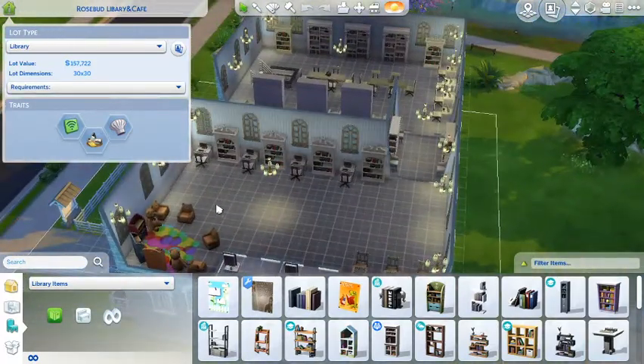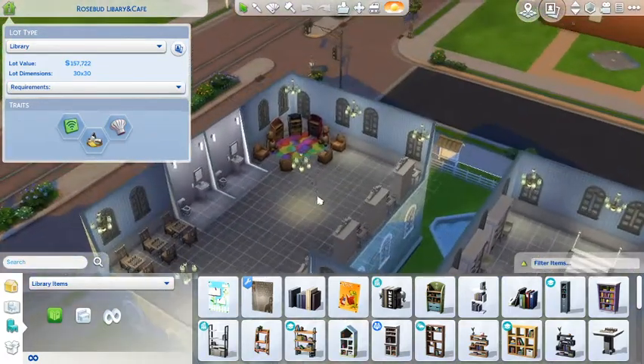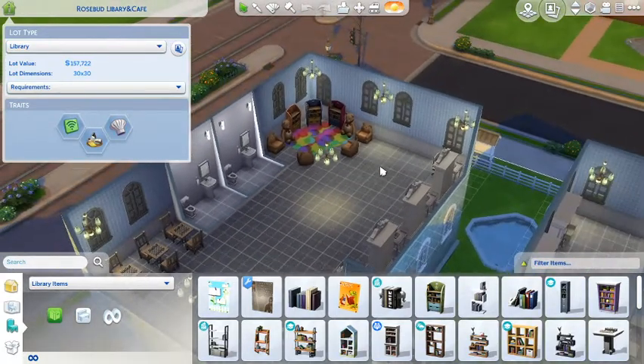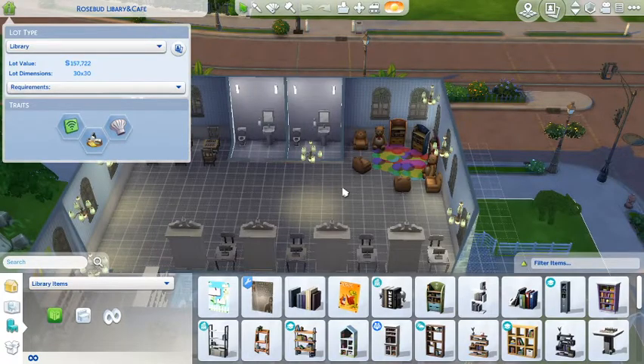There are more bookshelves of course, some more computers, and over this area we have a dedicated little children's area for all the little kiddie Sims to enjoy some story time. And there are obviously a couple of bathrooms there as well.